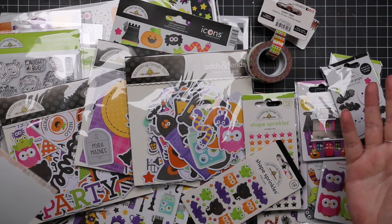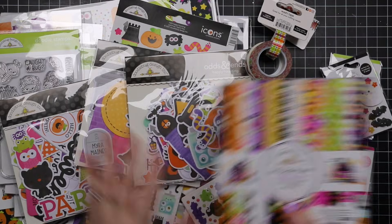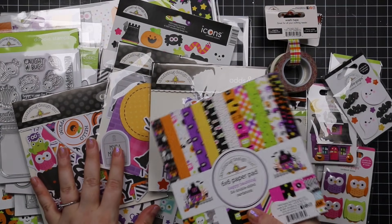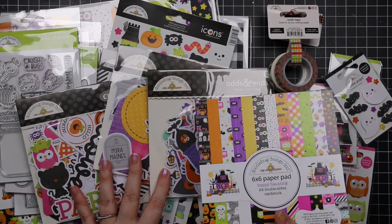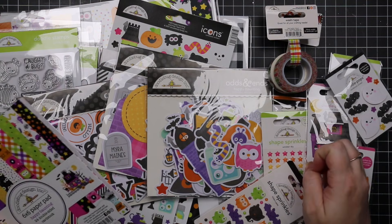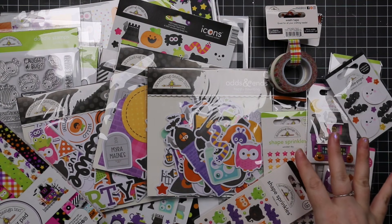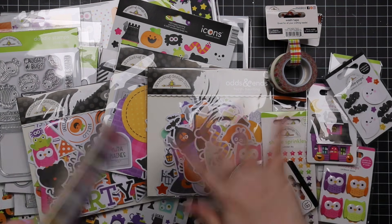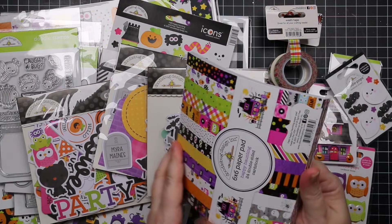It took a while to get across the border, but anyway it's here so I wanted to quickly film this while I had a chance. I know people are going to ask about projects — I make no promises. I hoard Doodle Bug, I collect it, I love it. If I had an unlimited budget I'd get doubles of everything, one for collecting and one for using.